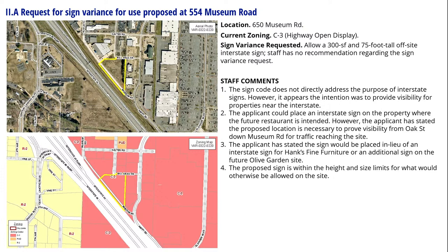What they're requesting is a 75-foot tall, 300 square foot sign, which would otherwise be allowed under the code, but it is being requested because it is off-site. Any questions?